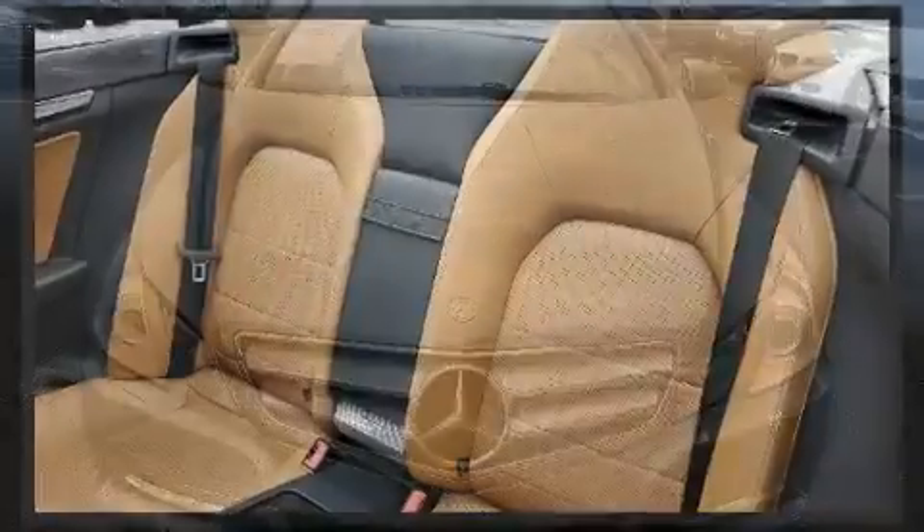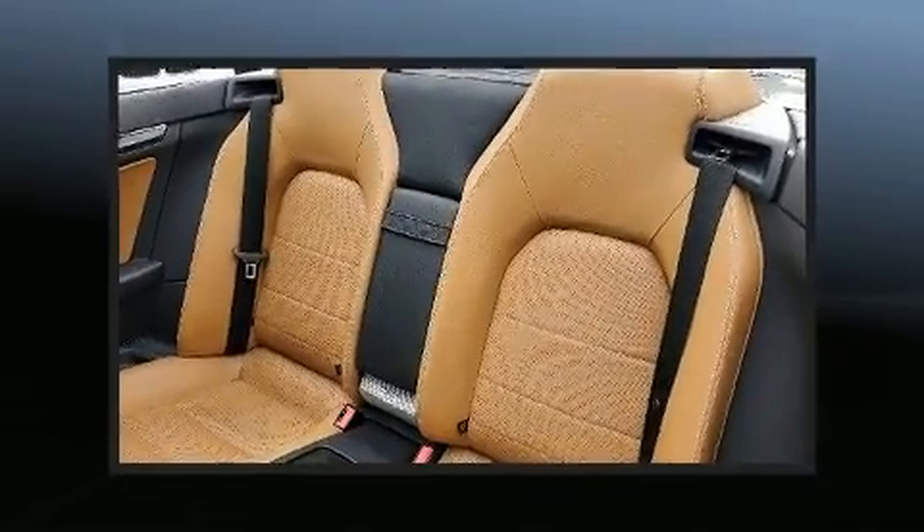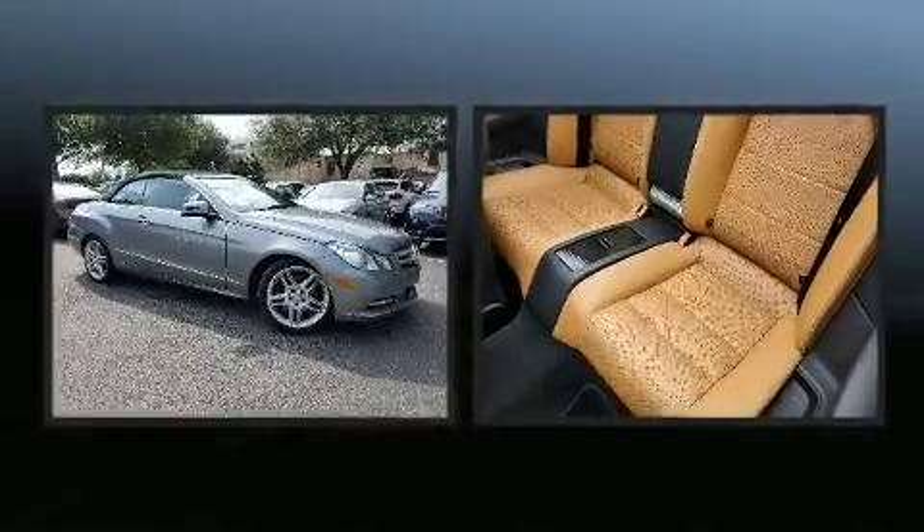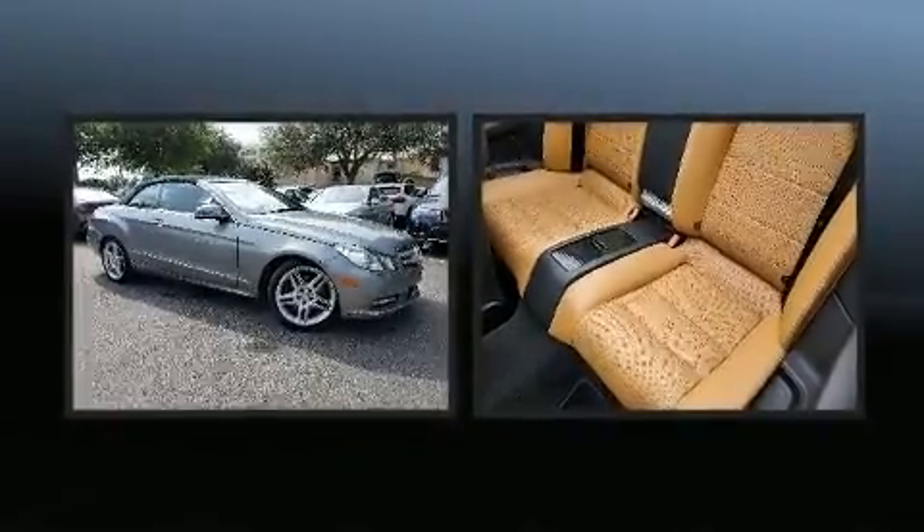Mercedes-Benz prioritized handling and performance with features such as a leather steering wheel, heated seats, a power convertible roof, and much more.